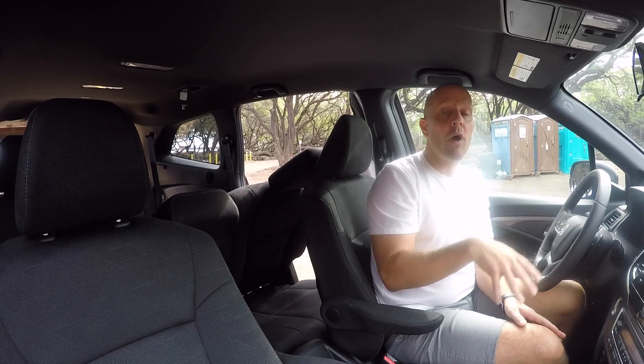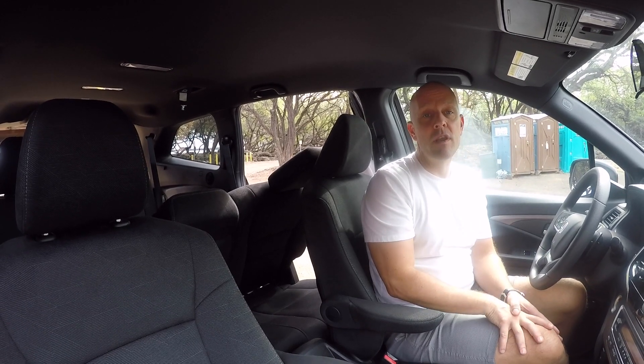It hasn't changed much in seven model years — in fact, very little at all. But what was once one of my very favorite sport utilities back in 2015–2016 is still at the absolute top of my list. When we take it for a drive, we're going to find out why.